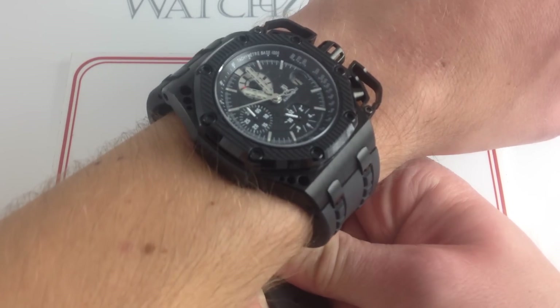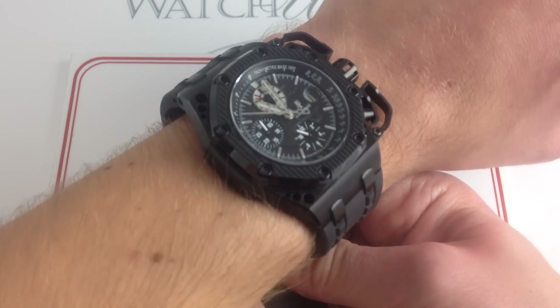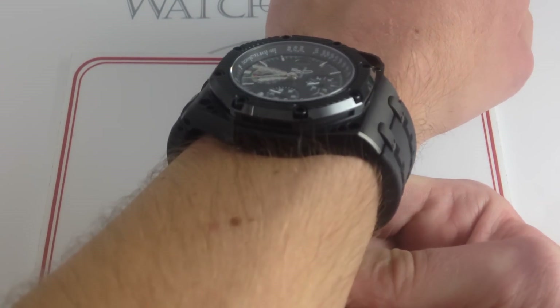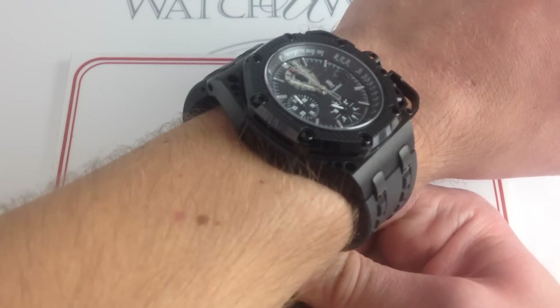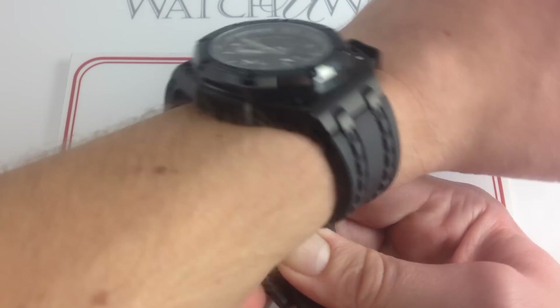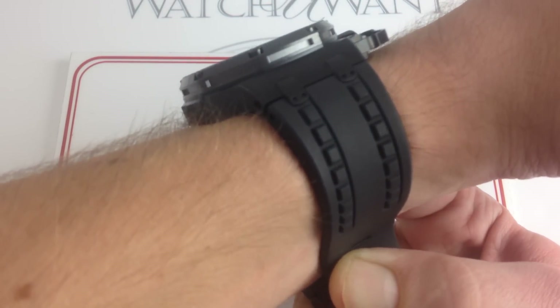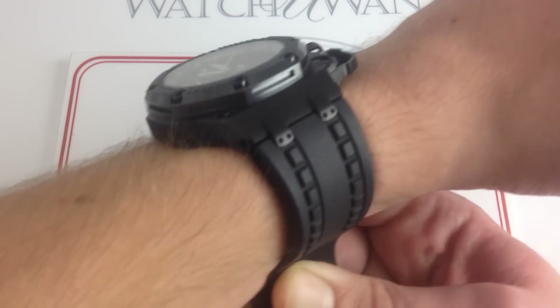Before I get into why this is the most controversial offshore ever, take a look at it — you can start to imagine. I'm going to talk about the fit, the finish, and the feel, because ergonomics come first. This Survivor has more than one or two tricks up its sleeve, because as you can see on my wrist, it's actually a very comfortable fit.